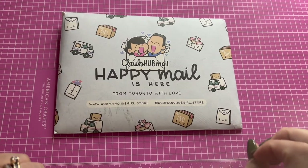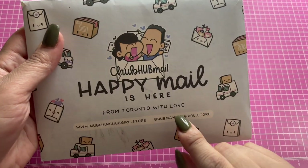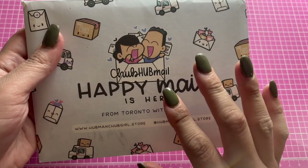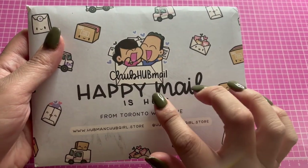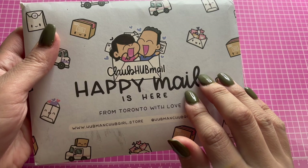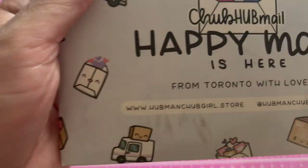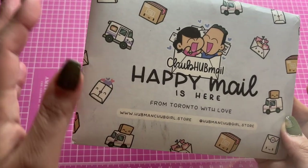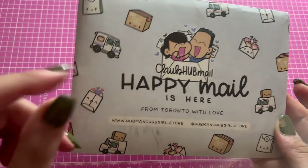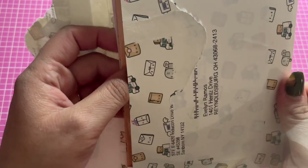Hi everyone, back to my channel. Today I wanted to share a sticker subscription. If you are a new subscriber to the hubman and chubgirl website, you get a free sticker set. I didn't realize that because I already had a different subscription, and then I changed it and asked about why I didn't get the stickers.